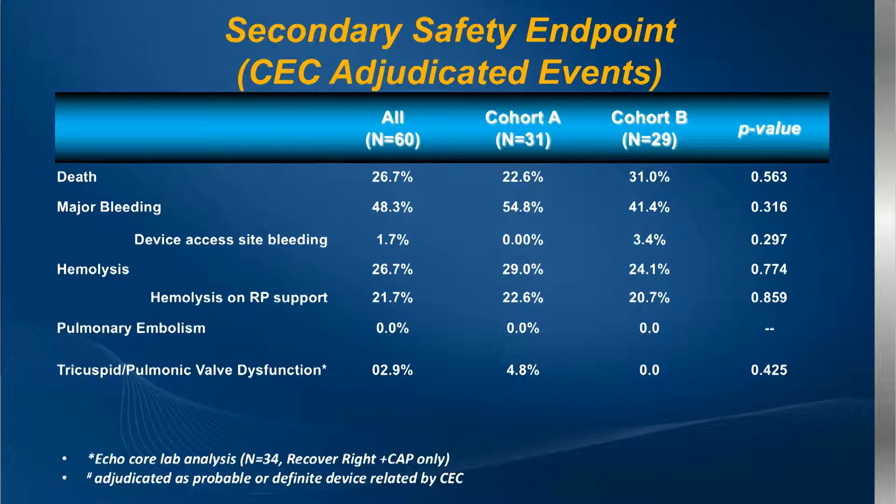Looking at secondary endpoints: since 50 out of 60 of these patients were post-surgical, there was some bleeding, but device-related bleeding was really quite low. Hemolysis was observed — these were LVAD patients, so it was hard to tell if it was from the LVAD or the RVAD or post-surgical causes — but clinically relevant hemolysis requiring device removal was quite low. Other events such as pulmonary embolism and valve dysfunction were very uncommon.